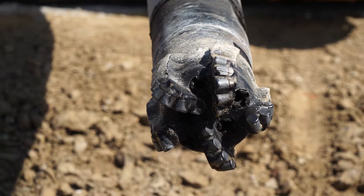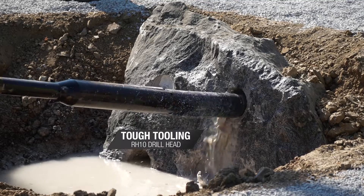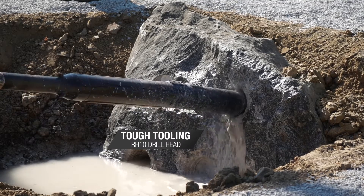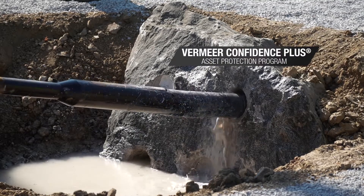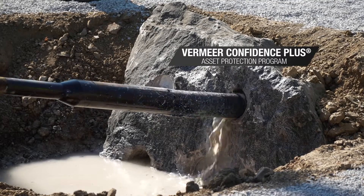New rock tooling helps further enhance its performance and productivity in rocky ground conditions. The Vermeer RH10 drill head makes it happen.